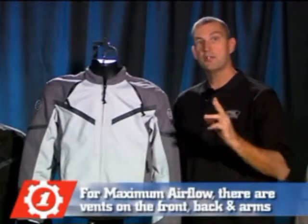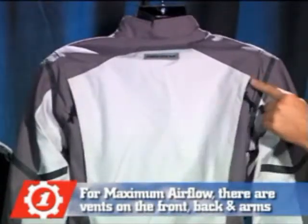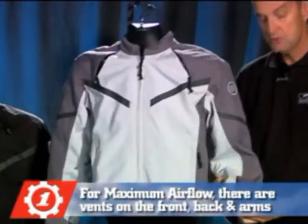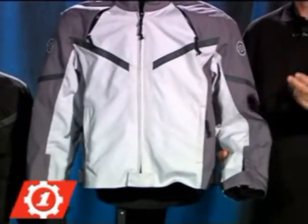To achieve maximum air flow, there are six vents. Two 6-inch vents on the chest, two 10-inch vents on the back, as well as two sleeve or arm vents. Two-way zippers to regulate air flow.